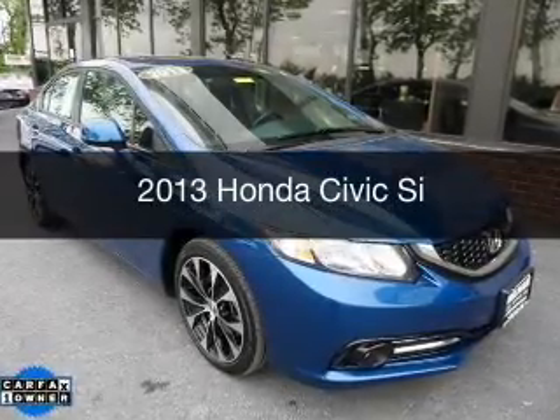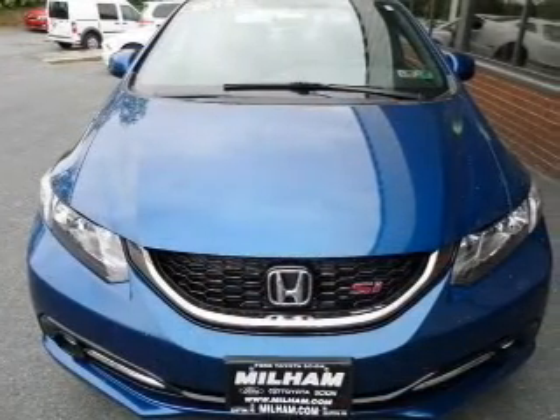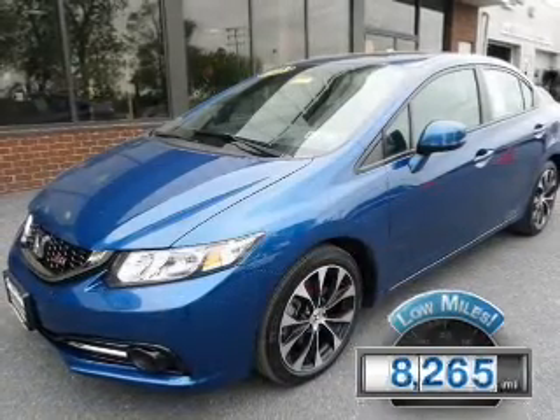This is a used 2013 Honda Civic, powered by front-wheel drive, a 2.4-liter 4-cylinder engine, and a 6-speed manual transmission. With fewer than 9,000 miles, this vehicle is like new.